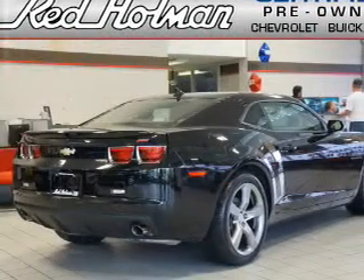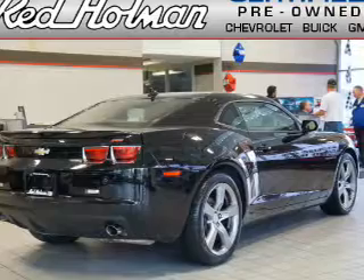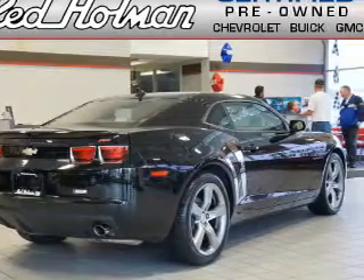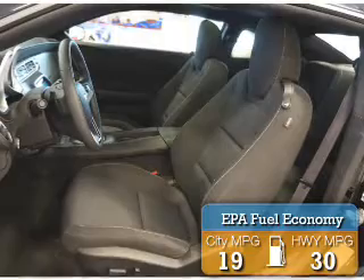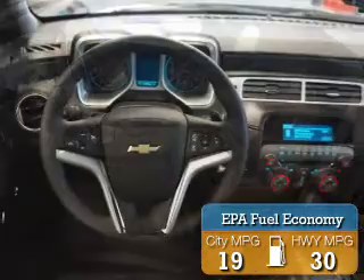It's powered by rear-wheel drive, a 3.6 liter 6-cylinder engine, and an automatic transmission. Great fuel efficiency saves you money by requiring fewer trips to the gas station.